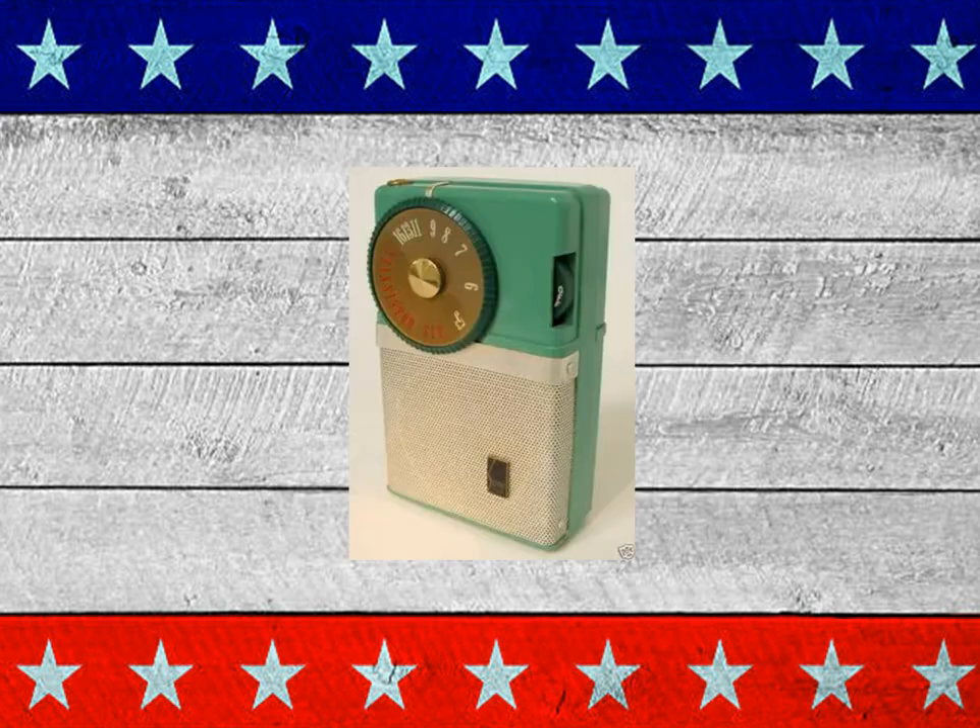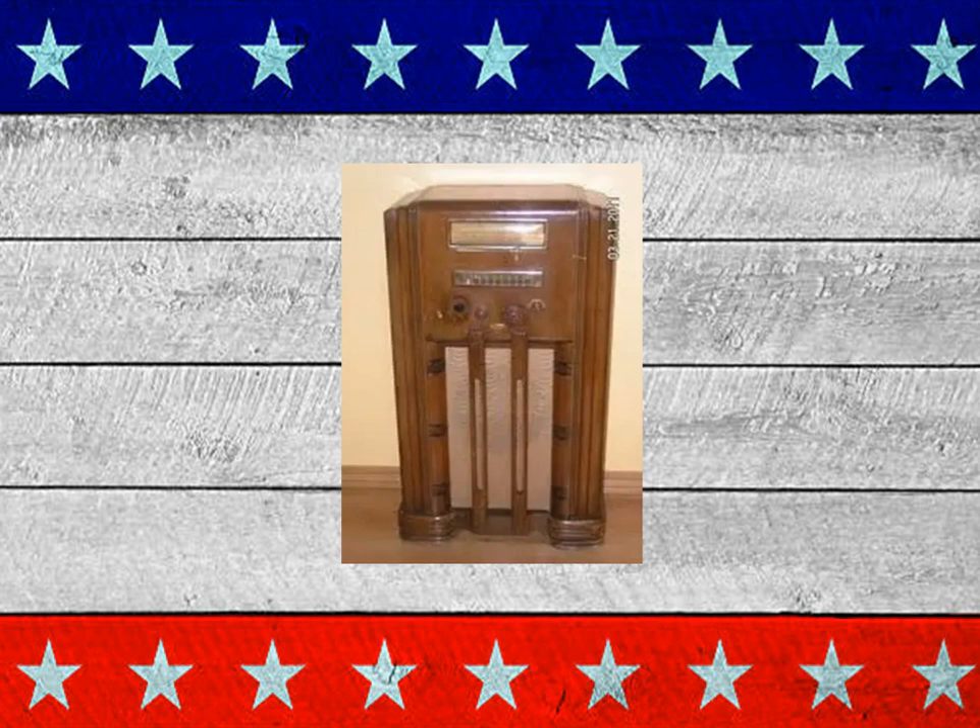Transistor radio — the dial in the front, the volume, the on-off switch. That was the boombox of the day. And going back another generation from me, families would sit around the radio at night and listen.